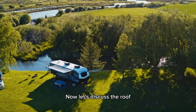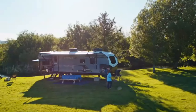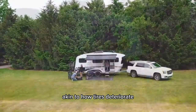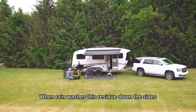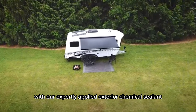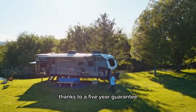Now let's discuss the roof. Many RVs similar to this one feature rubber roof sheeting. Over time, exposure to UV rays triggers a chemical reaction that draws petroleum from the rubber, akin to how tires deteriorate. When rain washes this residue down the sides, it leaves unsightly black streaks. But with our expertly applied exterior chemical sealant, those stubborn black streaks vanish with ease, backed by a five-year guarantee.